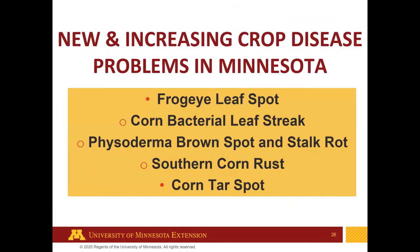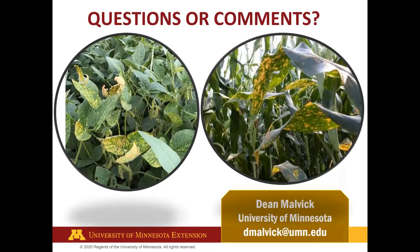In summary, I've talked about these five diseases with a focus on frog eye leaf spot and corn tar spot. All seem to be increasing and are relatively new at some level in Minnesota — new problems to watch for in addition to the problems we've had all along. There will be time for comments and questions a little bit later. Thank you for listening.